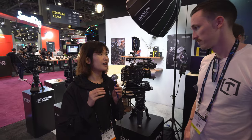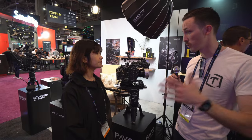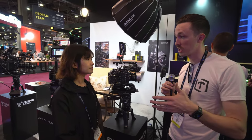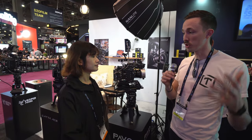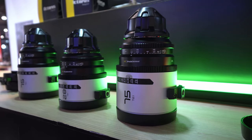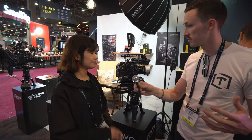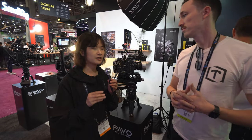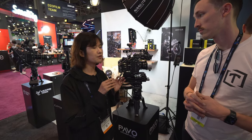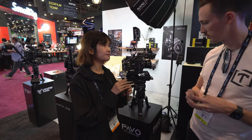In terms of release date and pricing — it's a six-lens kit and you'll be selling them individually as well as as a kit. The price is not defined yet, but they wish to have all six focal lengths available in June or July of this year.